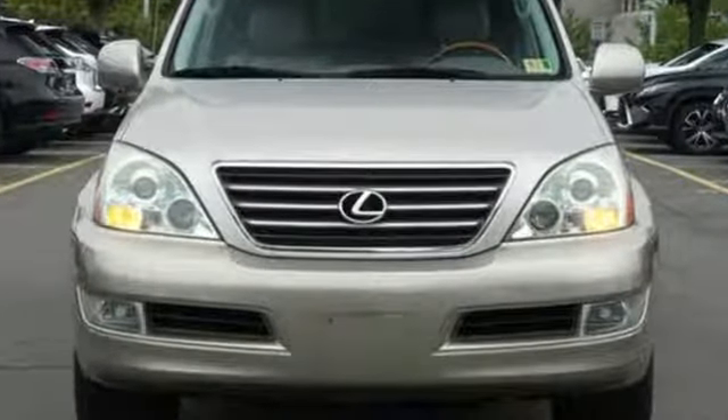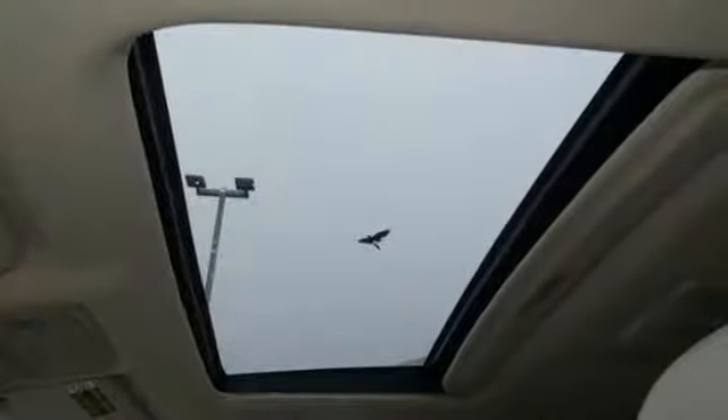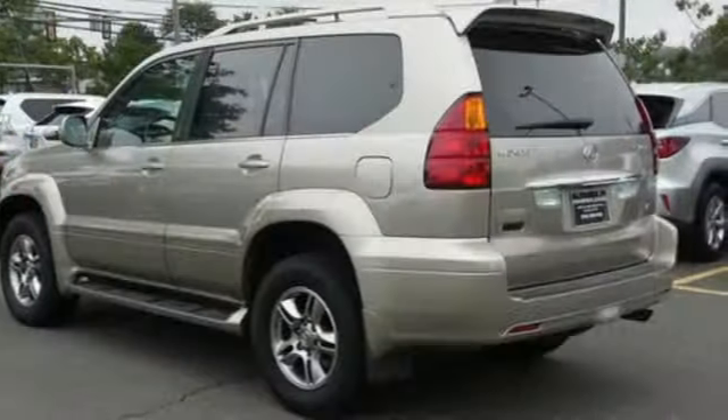It's well equipped with the features you need: performance sound system, power tilt down heated mirrors, front heated leather bucket seats, auto dimming rear view mirror, and 3 twelve-volt power outlets.